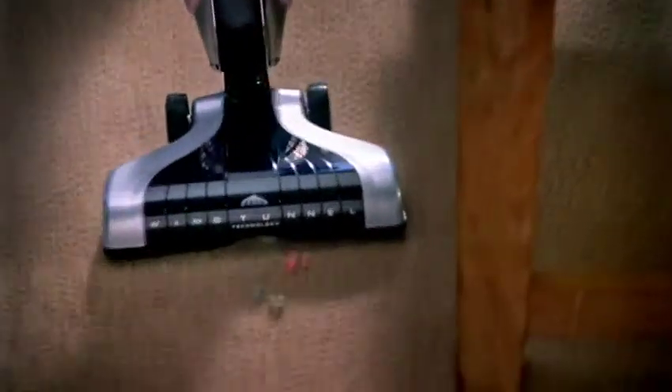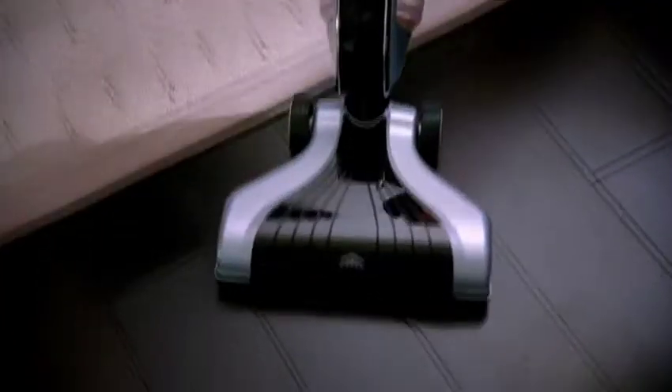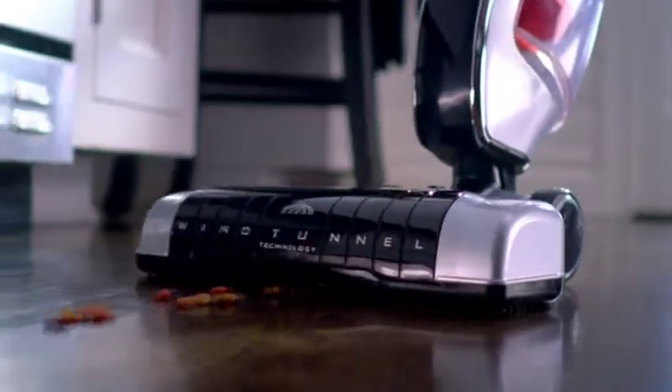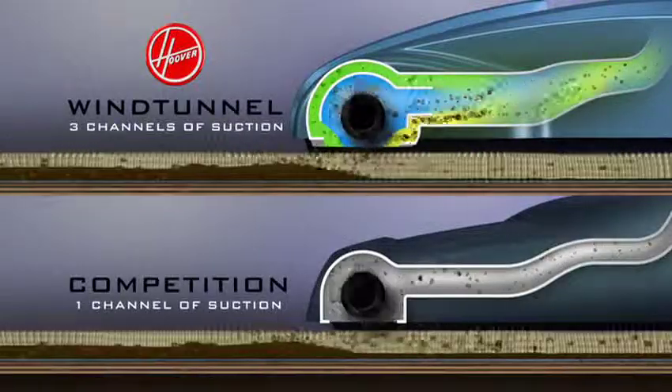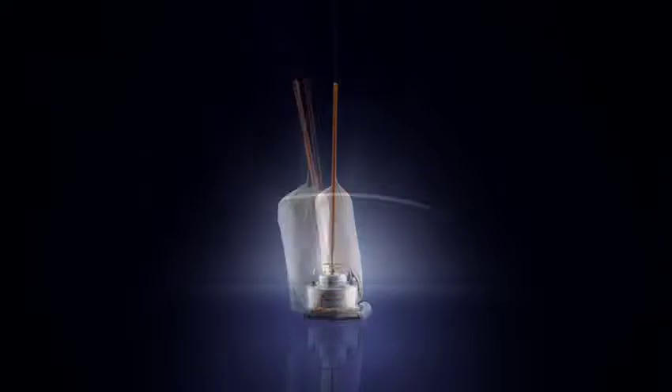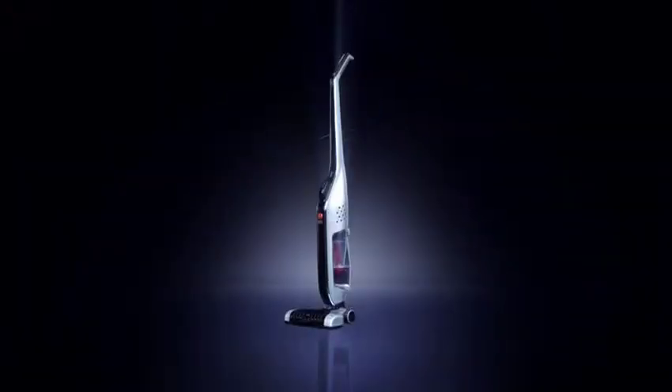With its long-lasting lithium-ion battery, the Hoover Lynx Cordless Stick Vac helps you keep up with the messes as they happen, wherever they happen. And it's the only Cordless Stick Vac with patented wind tunnel technology. The Lynx Cordless Stick Vac from Hoover. Hoover, nobody doesn't like you.